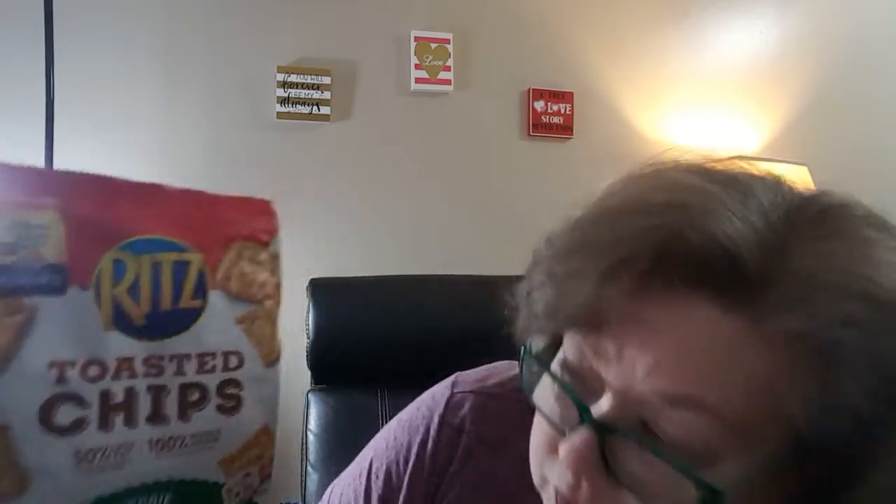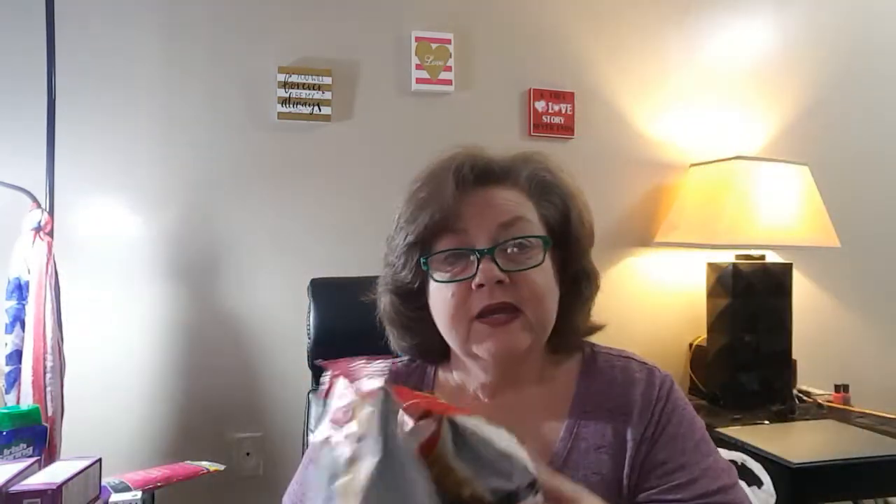I also did the Michelob Ultra 12-pack bottles. I do cook with it in my barbecues. With that deal, you had to buy the 12-pack bottles plus two bags of Ritz toasted chips. I got the veggie and the sour cream and onion flavors, and I get a $3 bonus for that one. Everything I bought grocery-wise was purchased with a rebate.